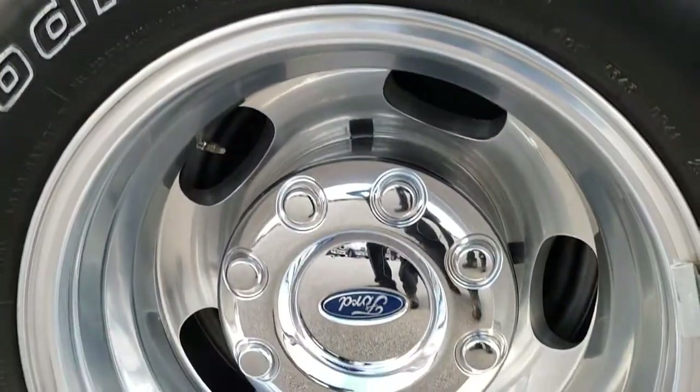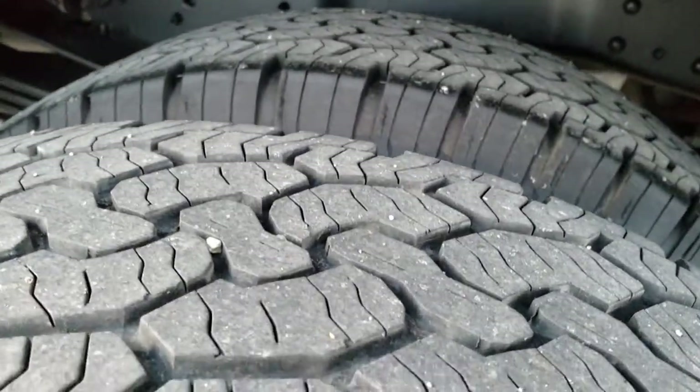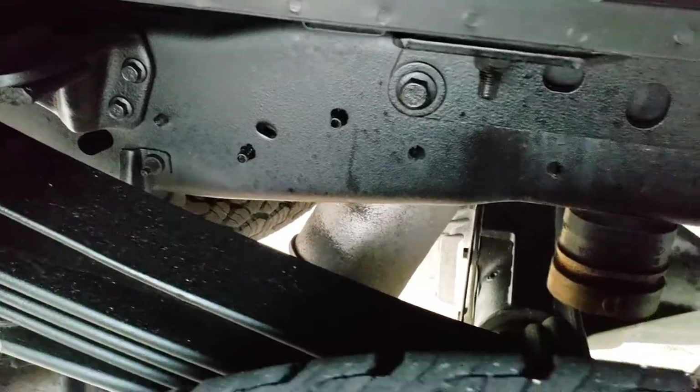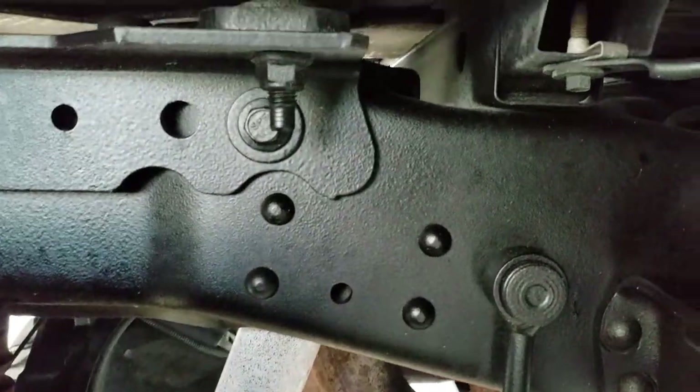Like I said, FX4 package. Back rim is in excellent condition — I didn't see any corrosion on those rims, really nice shape. Back tires have right around half the tread left. The frame and underbody is in really nice condition. It does have the camper package with the anti-sway bar.